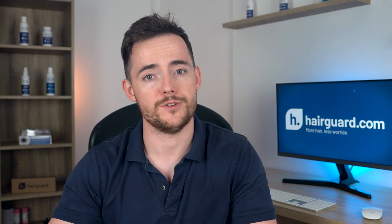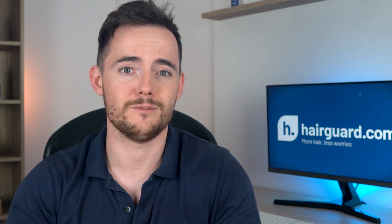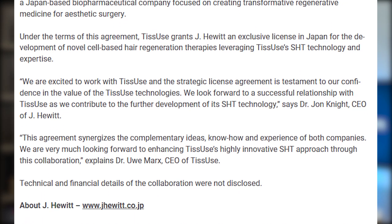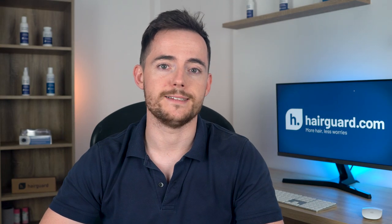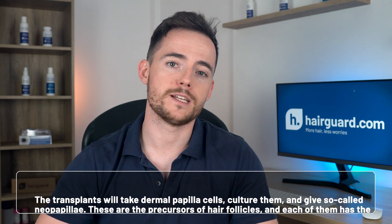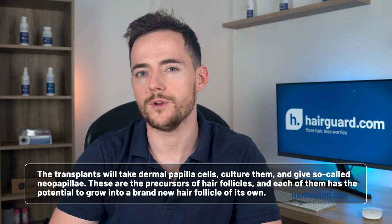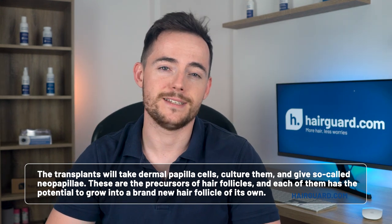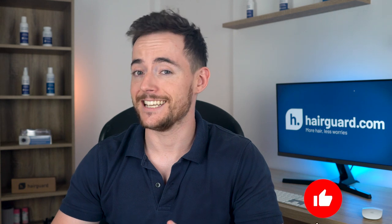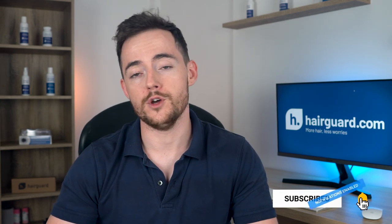The 3D scaffold will have to be custom made for each patient. Hair cloning is not going to be cheap, and when you realize there's going to be stuff like a custom-made 3D scaffold, it's hard to imagine how much this is going to cost. Just last year, a partnership was announced between German biotech Tissuse and a Japanese company called J-Hewitt, with the aim to promote Tissuse's smart transplant technology in Japan. Tissuse's transplant can supply an unlimited number of new hair follicles by taking dermal papilla cells, culturing them, and generating so-called neopapillae — precursors of hair follicles, each with the potential to grow into a brand new follicle. There are also smaller players to keep an eye out for, companies like Rapunzel Bioscience and Stemmore.